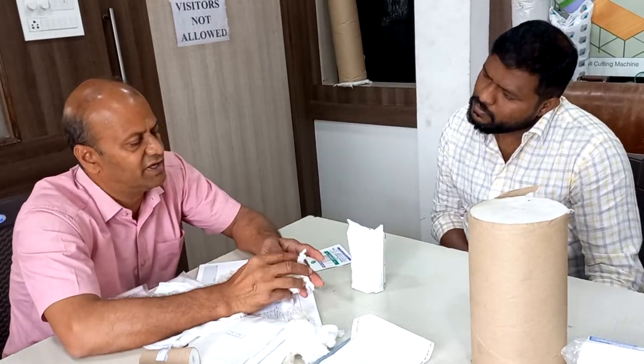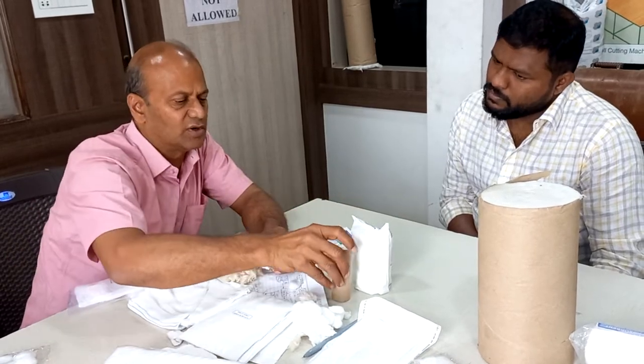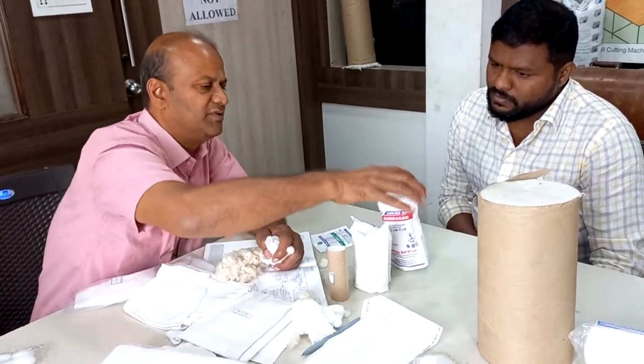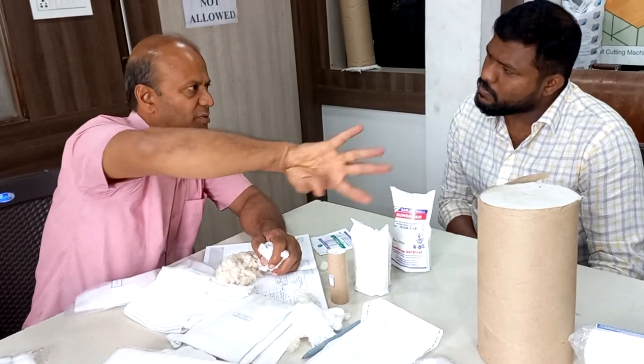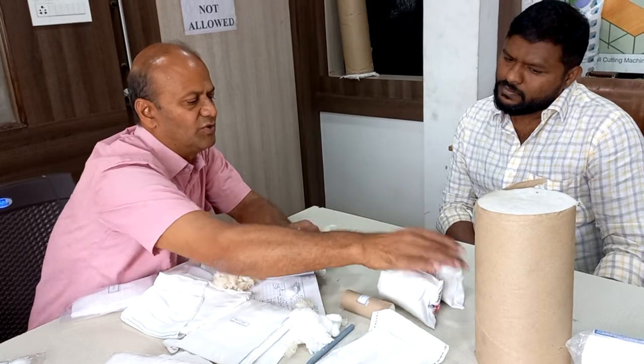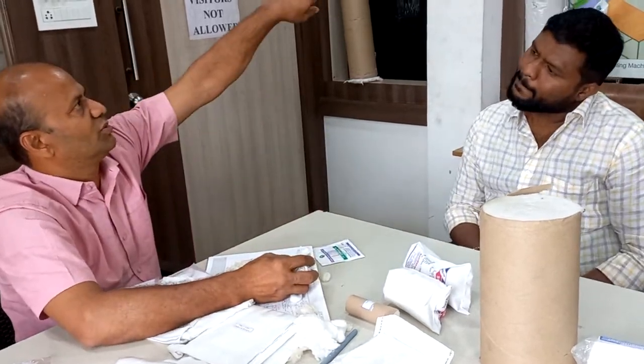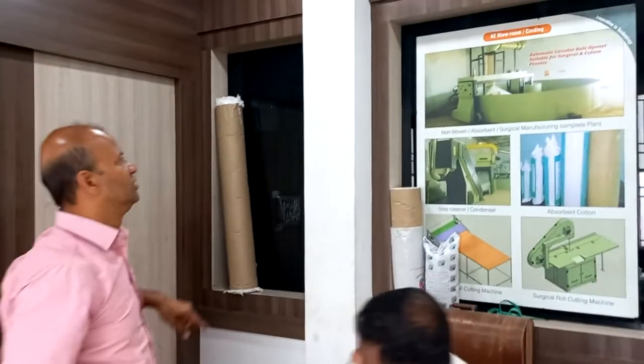After getting the raw bleached material, we have two plant designs available for the surgical plant: one is semi-automatic and one is fully automatic. In semi-automatic, you have a round weld bucket machine where all the cotton bales are kept and you feed the fiber by hand. In fully automatic, the machine automatically takes the fiber and feeds it to the next process.